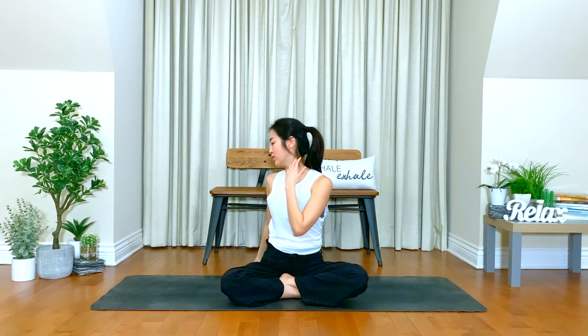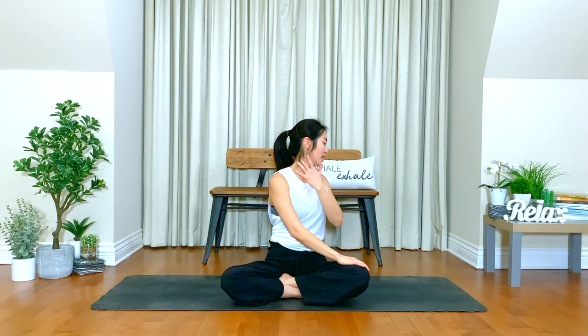Inhale, bring your hands up. Twist over your left. Exhale, feel the stretch in your right side of neck. Inhale, be kind to yourself. Exhale, stretch your left side.